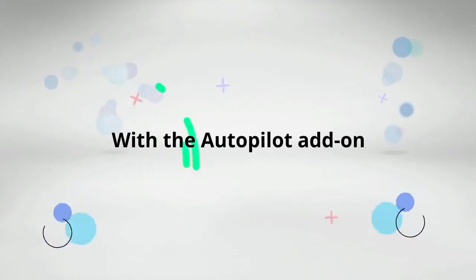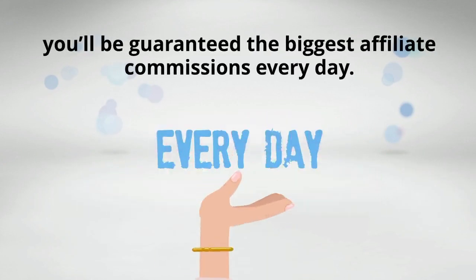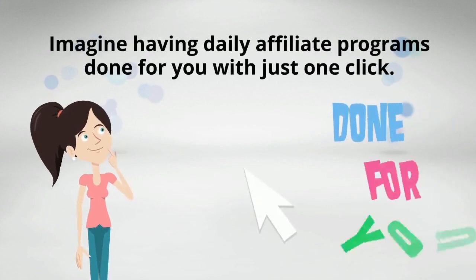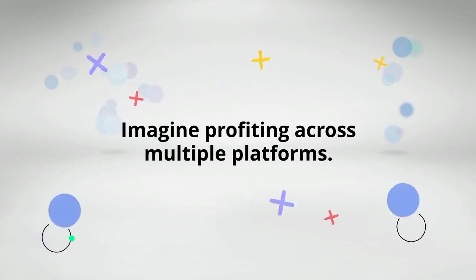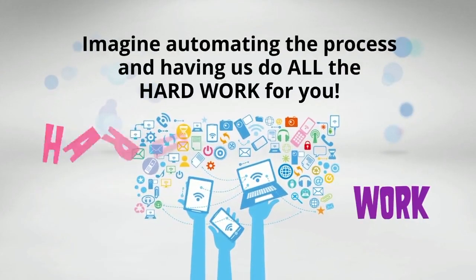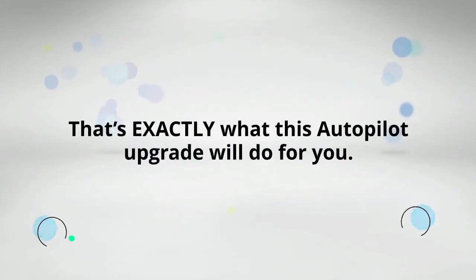With the Autopilot add-on, you'll be guaranteed the biggest affiliate commissions every day. Imagine having daily affiliate programs done for you with just one click. Imagine profiting across multiple platforms. Imagine automating the process and having us do all the hard work for you. That's exactly what this Autopilot upgrade will do for you.